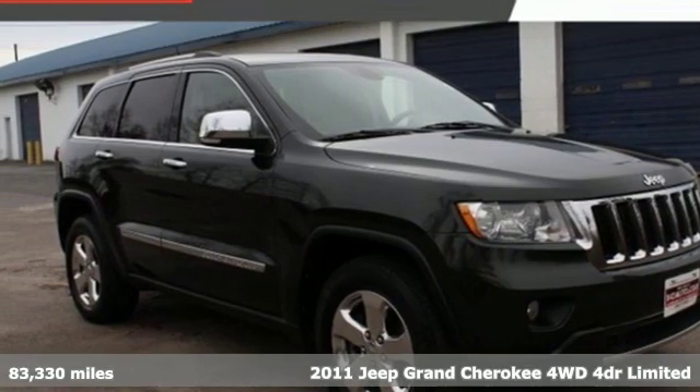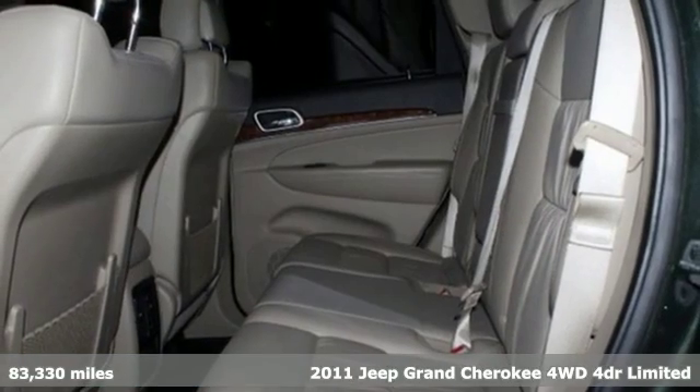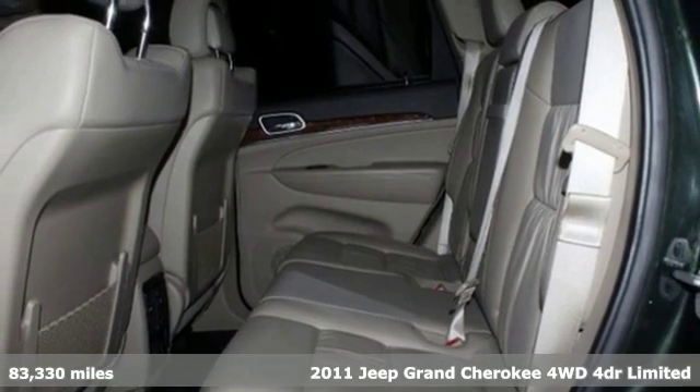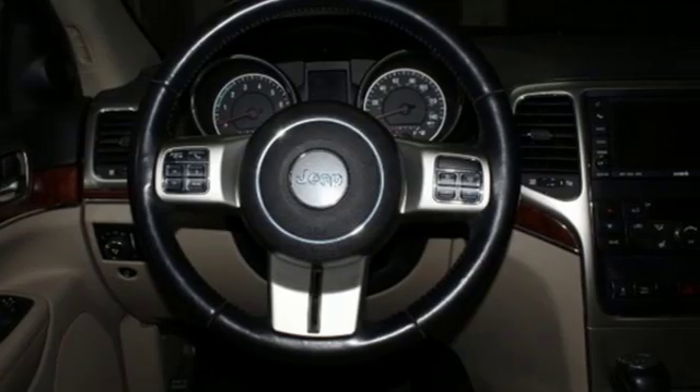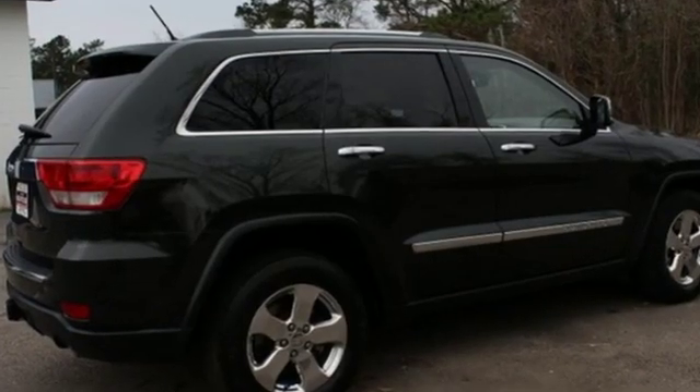Here's a 2011 Jeep Grand Cherokee. Forged from capability, bathed in luxury, this Grand Cherokee elevates your adventures. It's equipped for all your driving needs and wants.